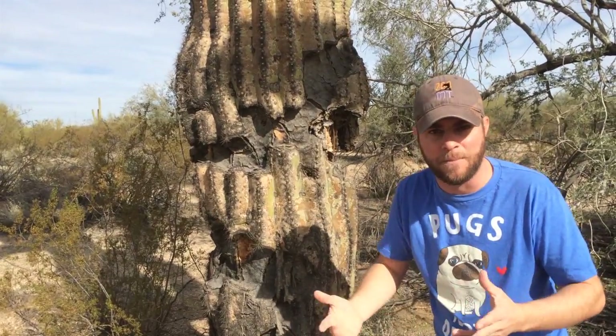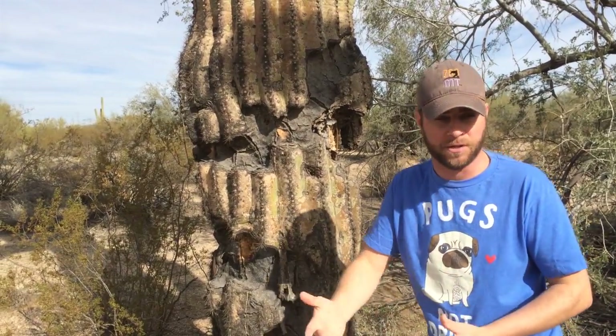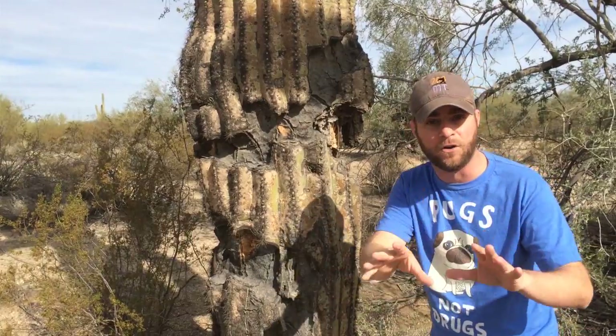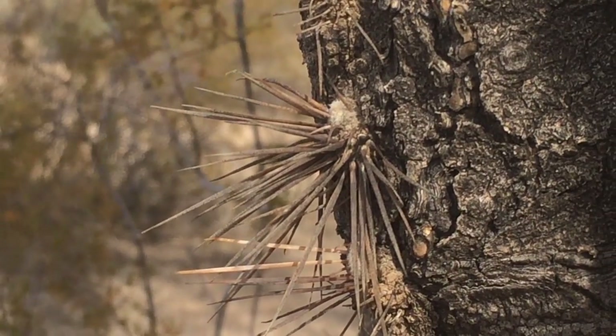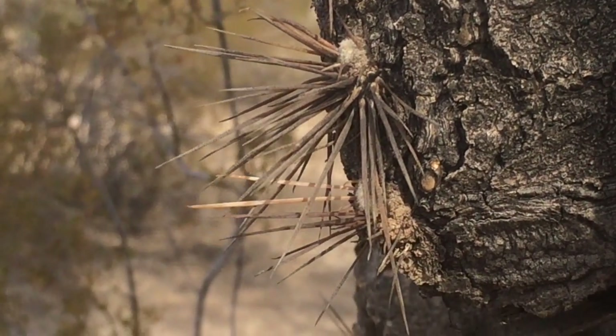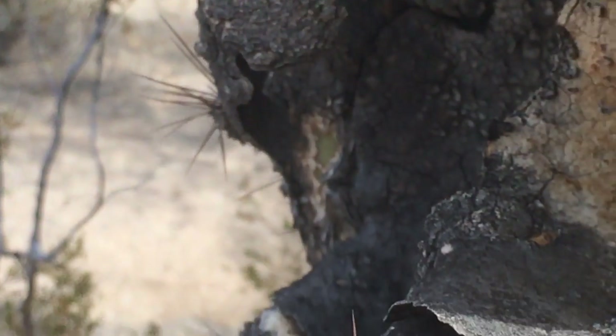They're very well protected. They have to worry about herbivores — things like wild burros and wild horses eating them. You guys all know what cacti have on them to protect them, and that's these spikes here. These things hurt. You get poked by one, sometimes it releases smaller ones into your skin. Not a pleasant thing.